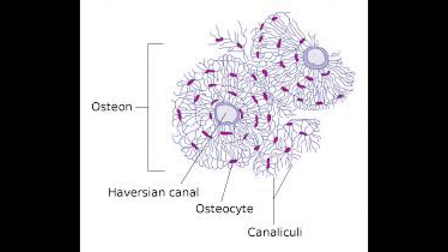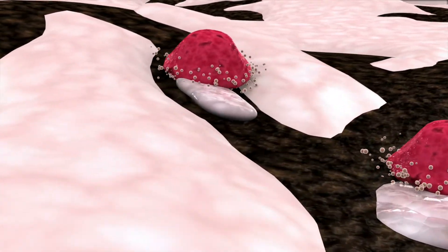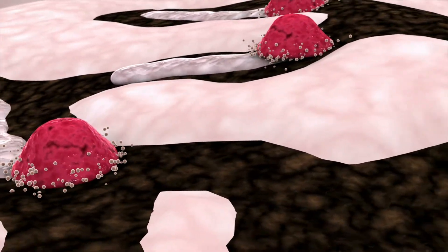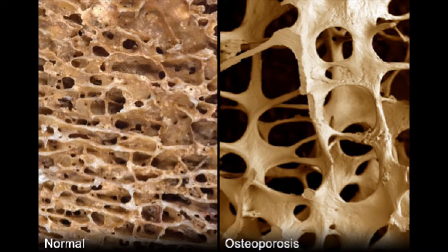Bone is a highly active organ, constantly being broken down and built back up. The cells responsible are osteoclasts, which break down bone for reabsorption, and osteoblasts, which build bone back up. The body constantly tries to remove excess bone mass since unnecessary bone restricts movement. Osteoclasts remove any bone that doesn't support recent stress patterns. If this goes too far, you get osteopenia — thin bones — and as it progresses, osteoporosis — weak bones — making you more prone to fracture.